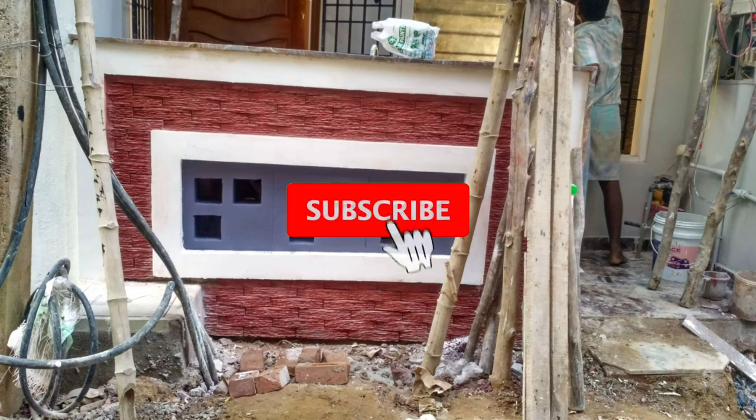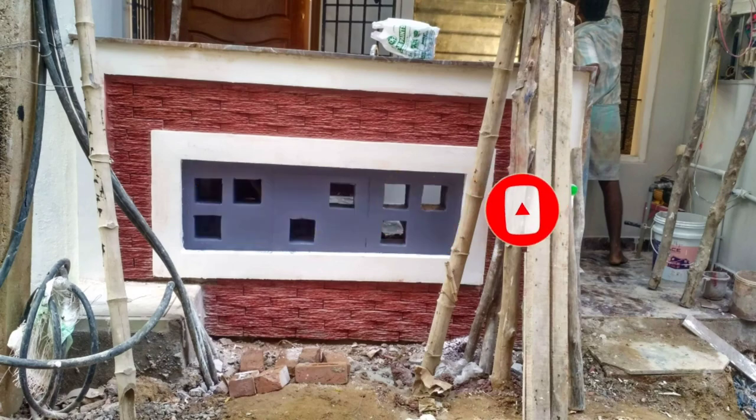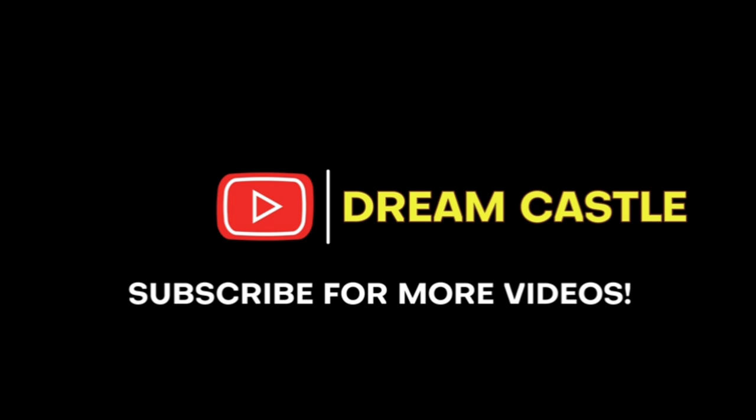Please like and subscribe. Look at all the videos in the description. Thank you.